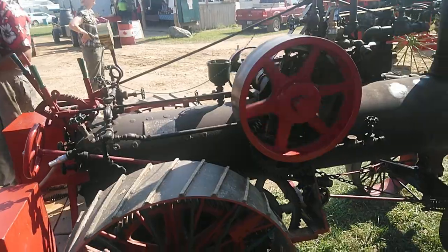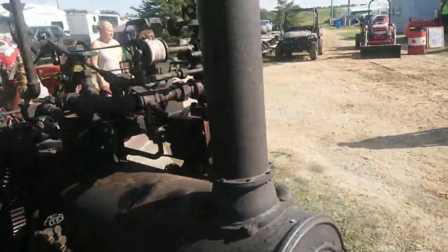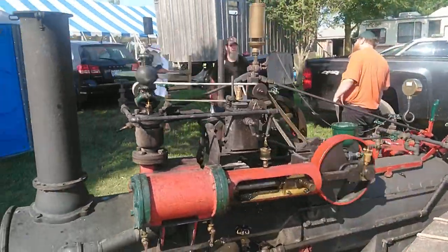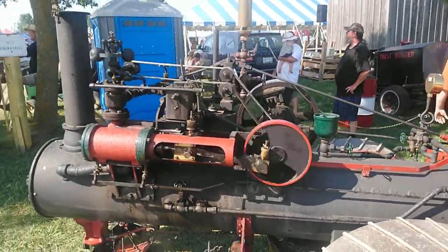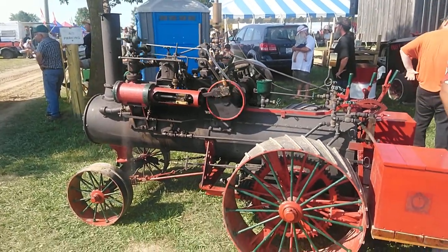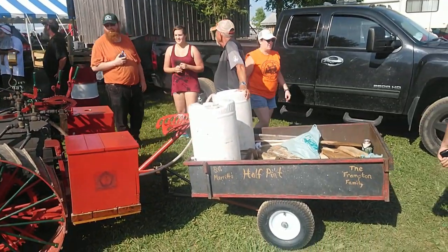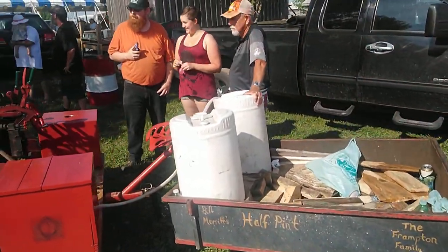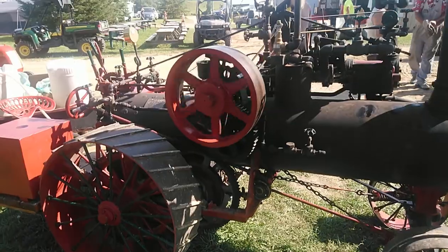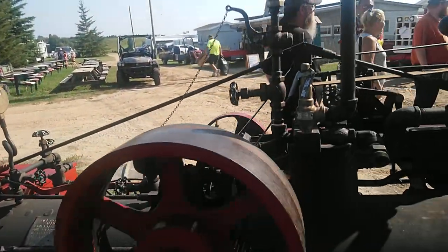Half-scale model. It took Grandpa 10 years to build it — a half-scale model of a Waterloo. Wood-fired. A little extra water.